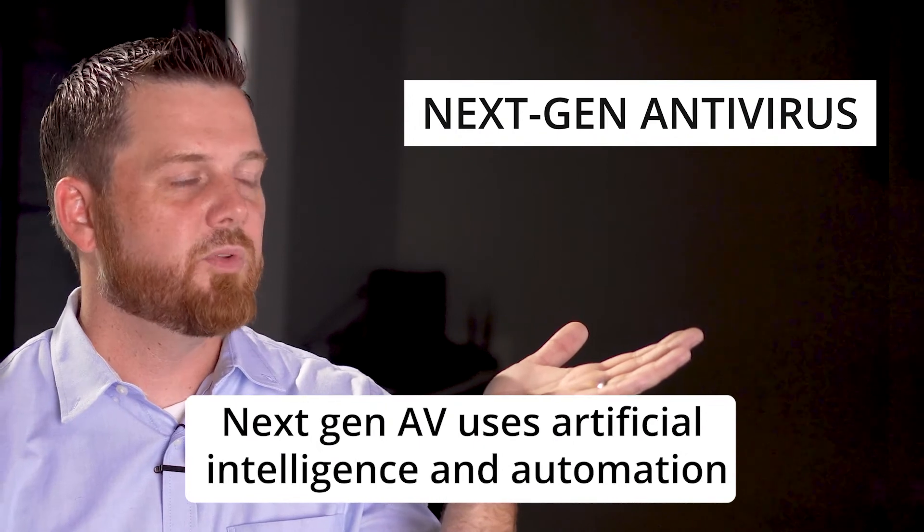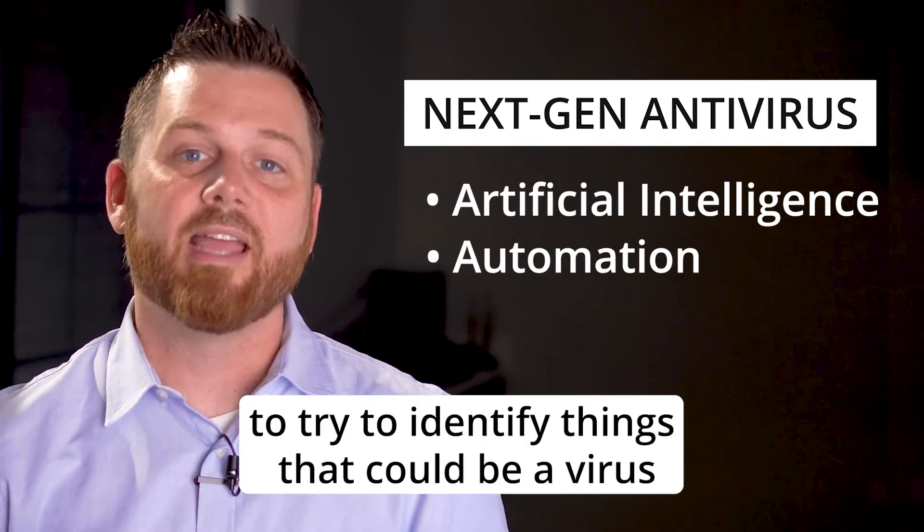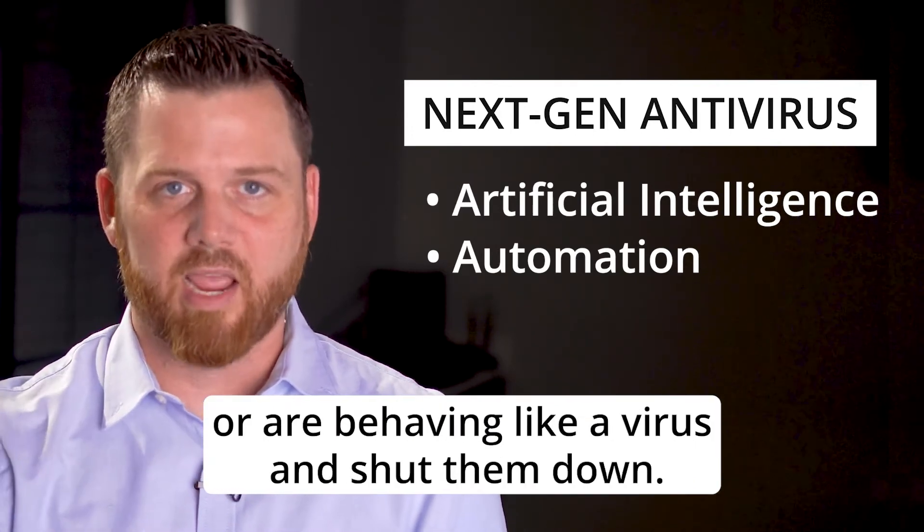NextGen AV uses artificial intelligence and automation to try to identify things that could be a virus or are behaving like a virus, and shuts them down.